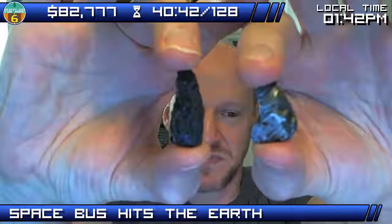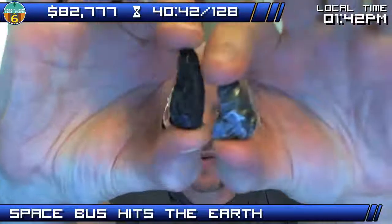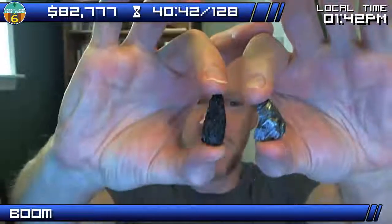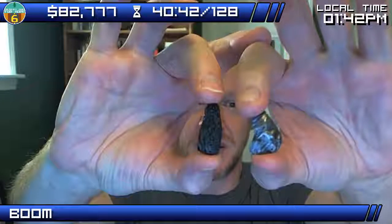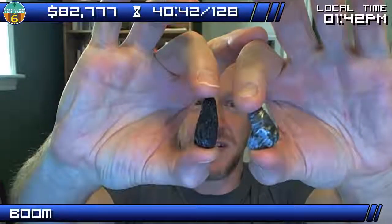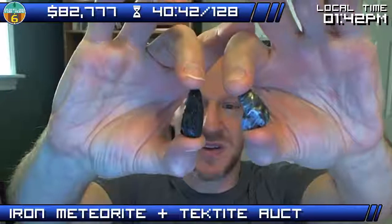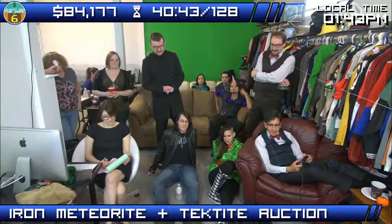Open the bids on this auction. $50, $300, $761. Giant rocks from space! $800, $900. Excellent. Looks like we're at $1,000. That did escalate quickly, as it should. $1,337. I better tweet this.